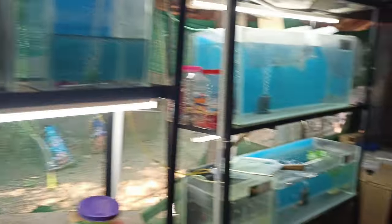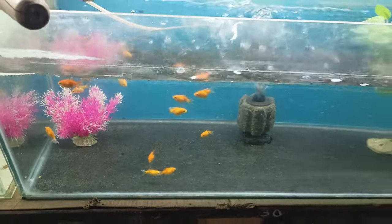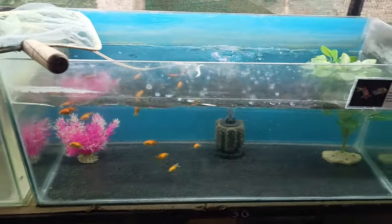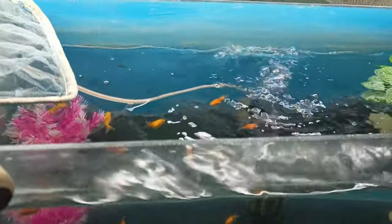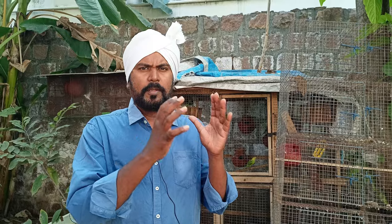I am going to take care of the beneficial bacteria. What is beneficial bacteria? It helps take care of the waste in the water. How much beneficial bacteria is needed? To be honest about health, we are trying to maintain the balance with two types.